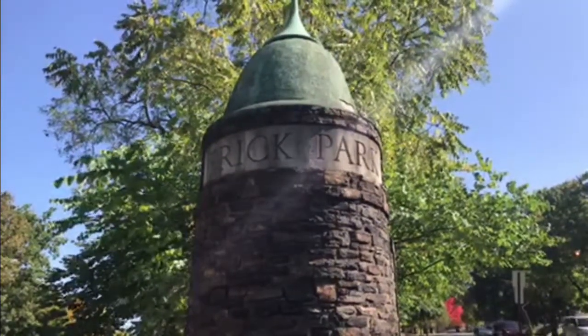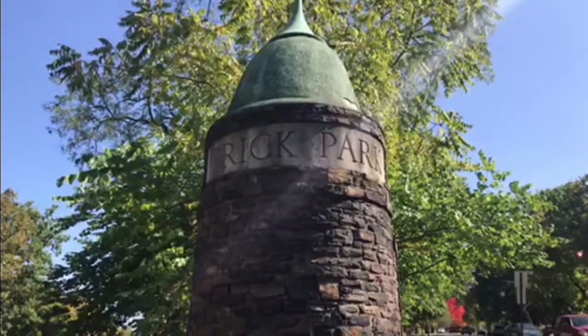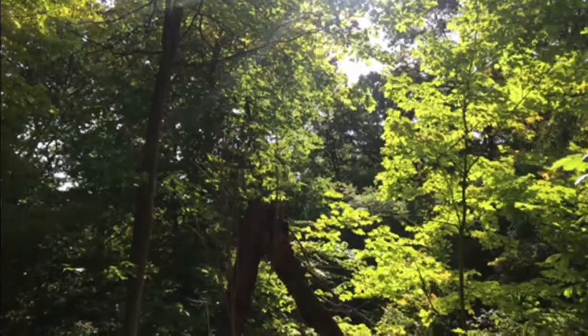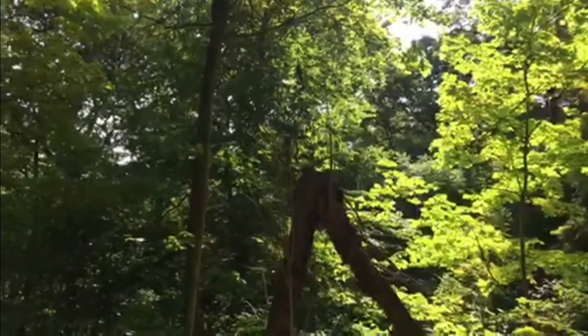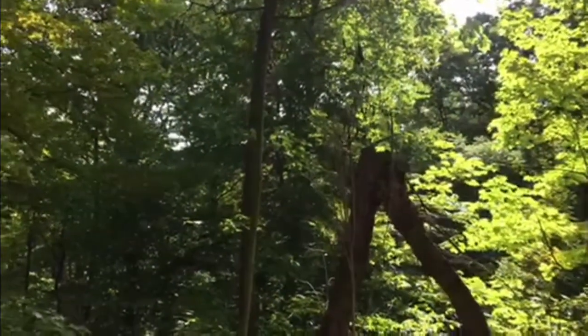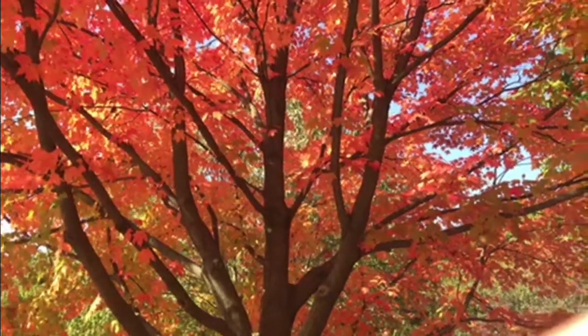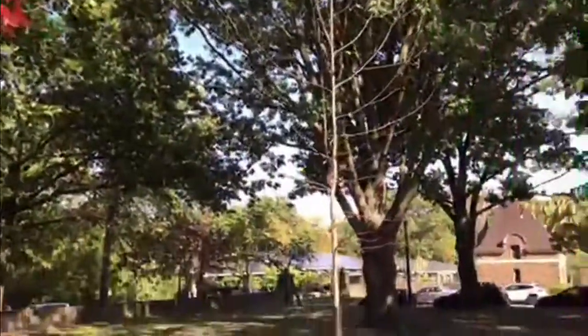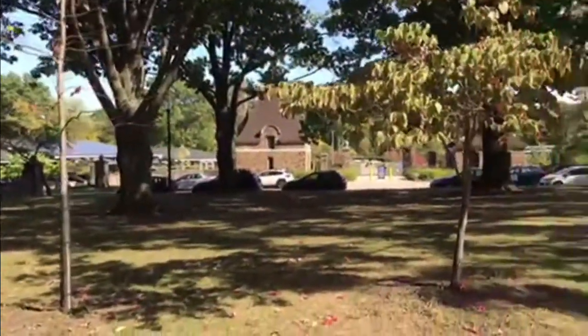Frick Park was founded in 1909 when Henry Frick donated 151 acres at the request of his daughter Helen Frick, who wanted her father to establish a place for children in the heavily industrialized city to enjoy and appreciate nature. Today, this area is about 115 acres of managed land known as Frick Woods. There were to be no roads going through the park, and today there is only one road leading up to its entrance.